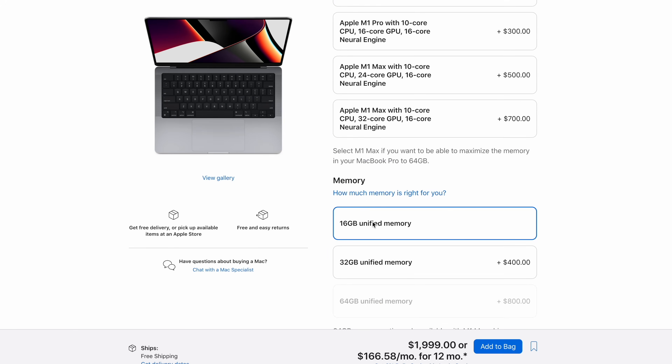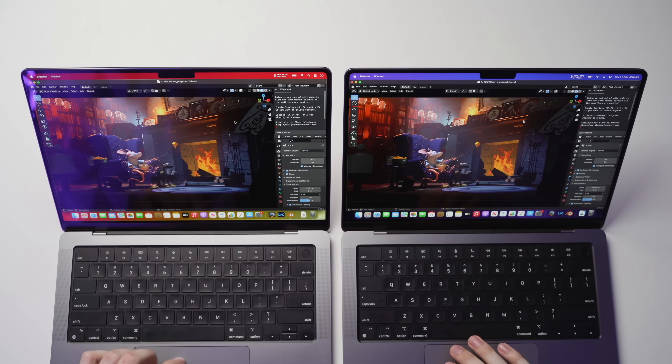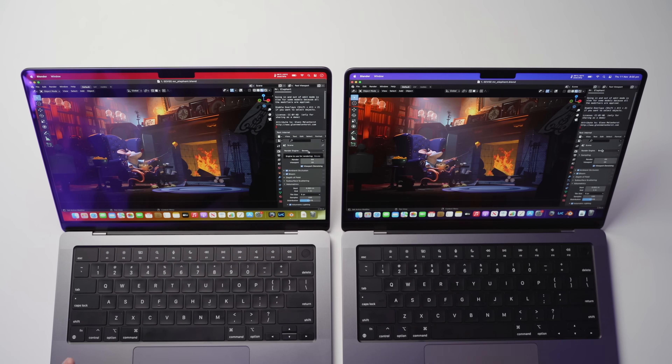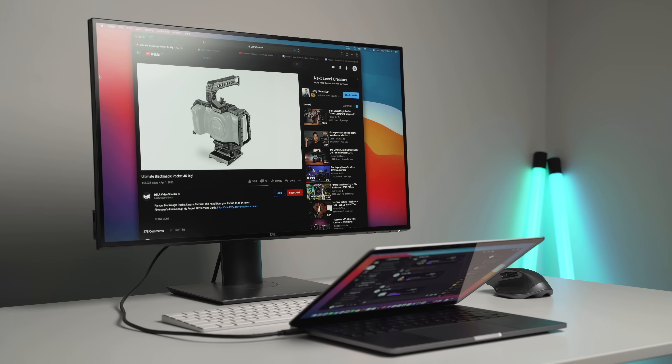Using the M1 Pro MacBook as an example, it starts at 16GB of RAM. The vast majority of people will be fine with 16GB, so they can put any extra budget towards the SSD instead. Hopefully you found this video interesting and helpful, and I'll catch you in the next one.